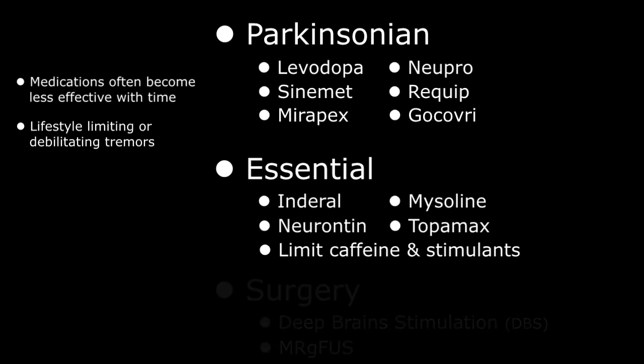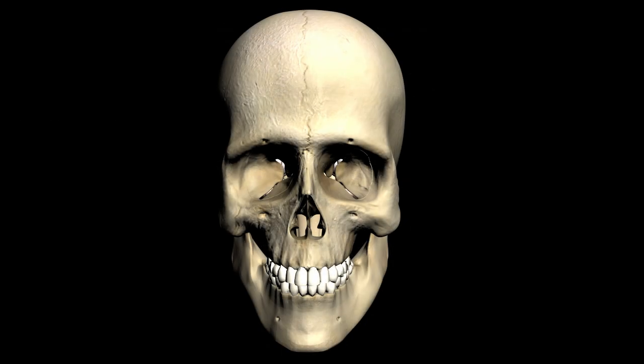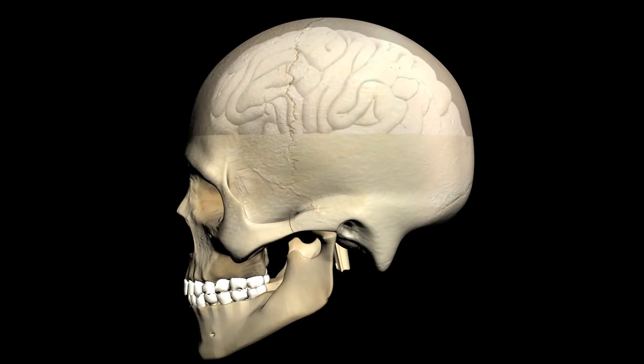At that point, more invasive surgical options could be considered to improve lifestyle. As we all know, the gelatinous brain is encased in a thick protective bony skull.